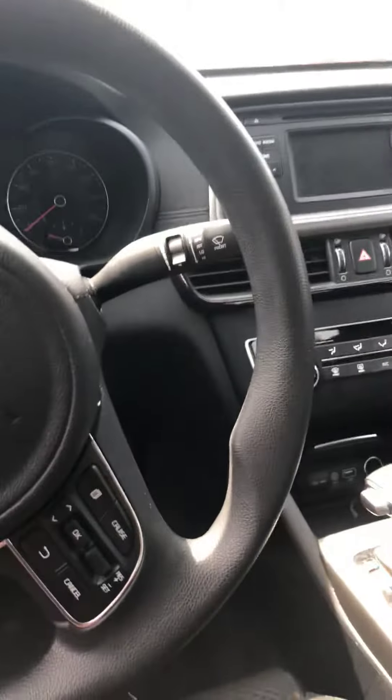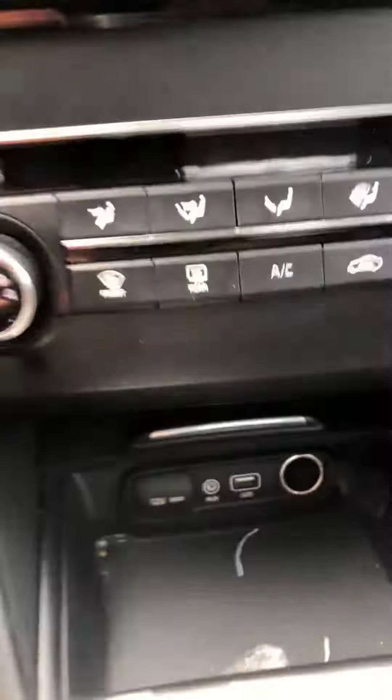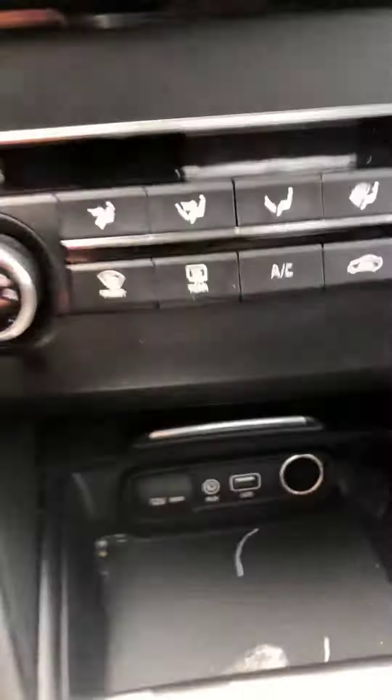Here on the steering wheel you've got phone hands-free controls. Your smartphones are going to pair up wirelessly. Multiple connection points — USB, auxiliary, and you've got two 12-volt outlets. Entertainment center as well.